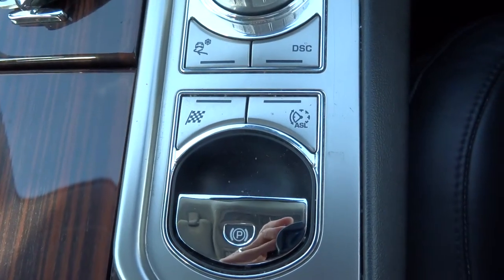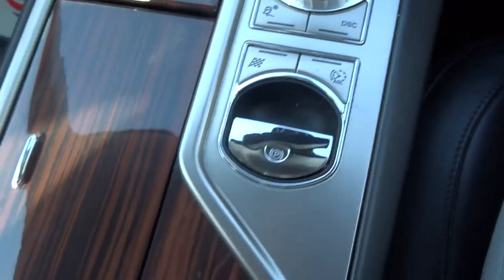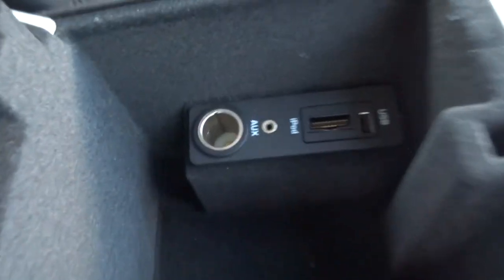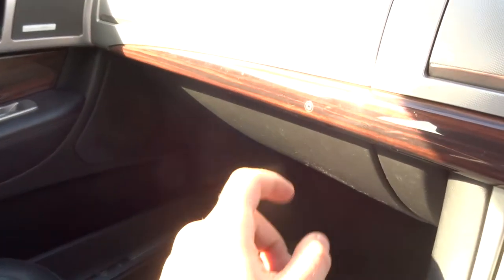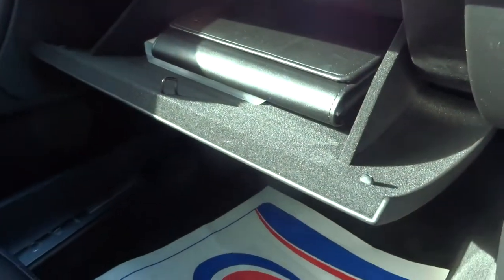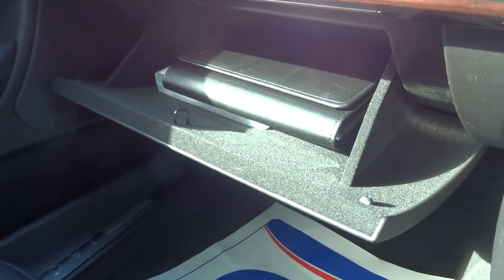Various engine modes for your dynamic driving, traction control etc. Centre armrest — we've got a few media inputs there. The glove box opens with a touch just here.